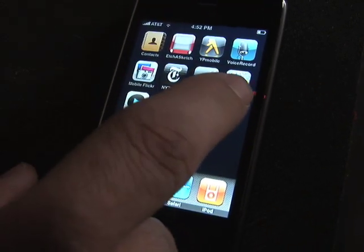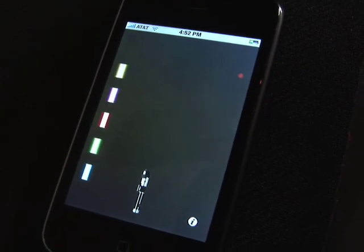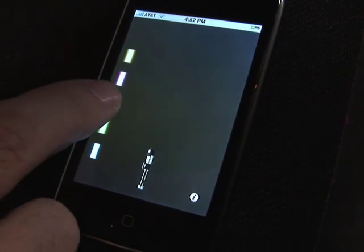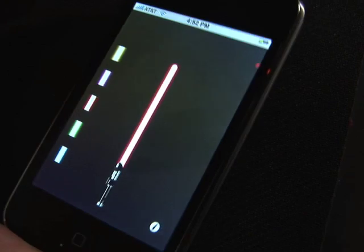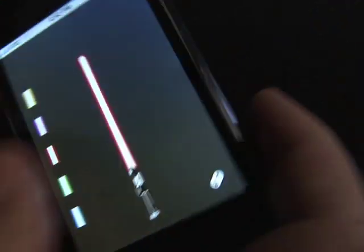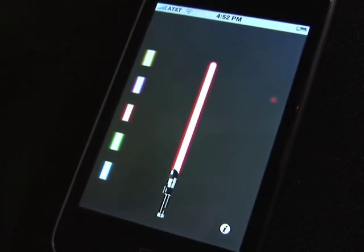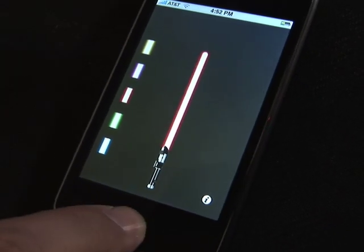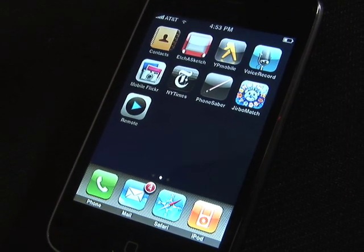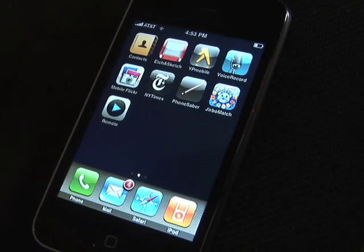Here's a fun one — this is the Phone Saber. You can make the force be with you. We pick a red beam, it comes on, and as we move it around, you can pretend you're Darth Vader. But by far and away, my favorite application so far is going to be the Remote.